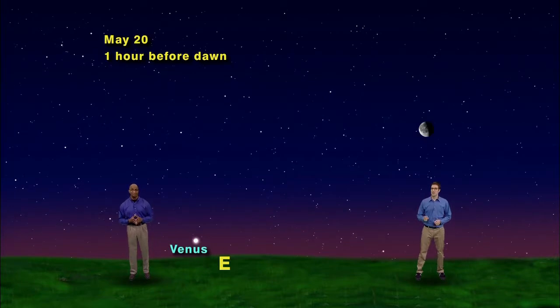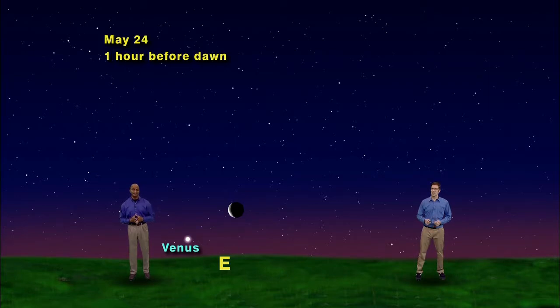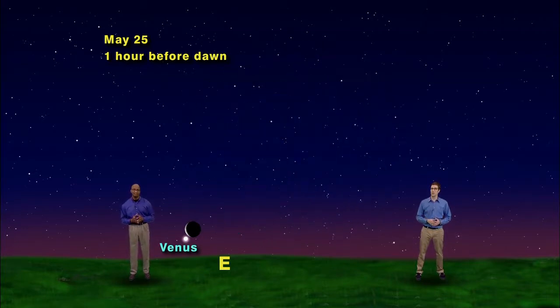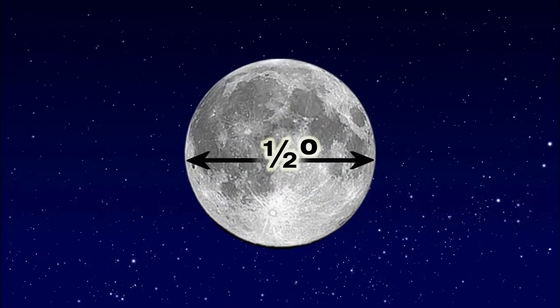Here comes the moon on May 22nd — moon closer — May 24th, closer yet, and May 25th. A really skinny 26-day-old moon is about 2 and a half degrees above Venus. The moon is an important part of this discussion about the sideways movement of Venus, because Venus is shifting its position northward about one moon width each day. One moon width is about half a degree.